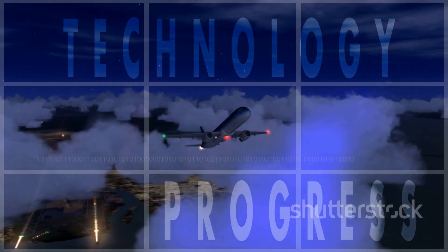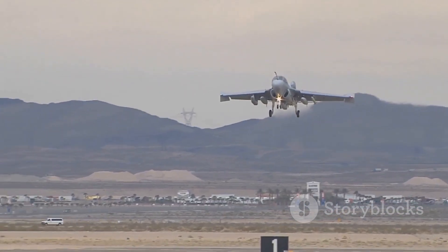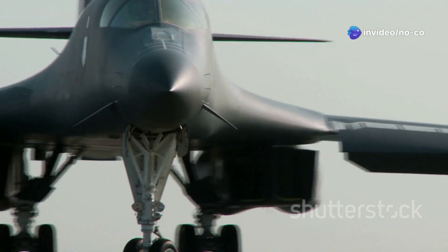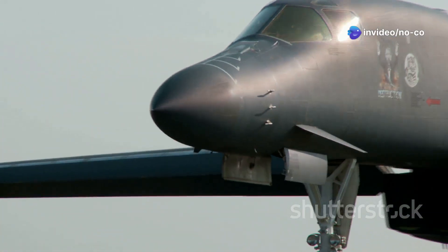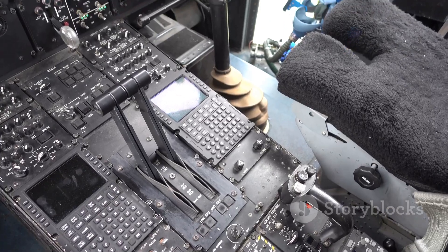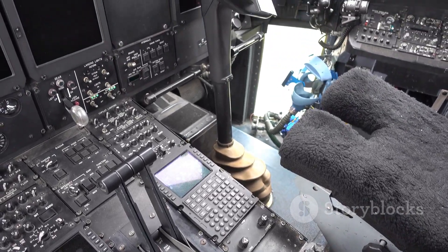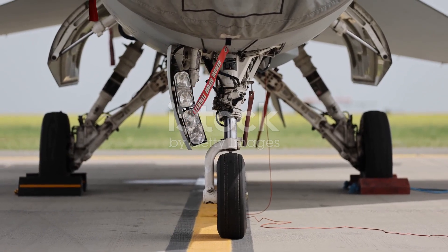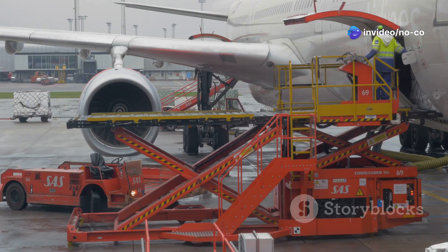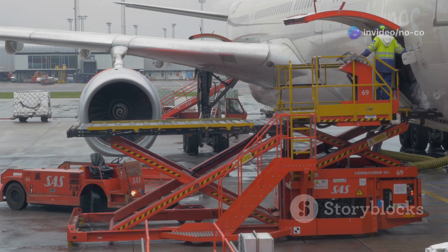The C-17 Globemaster III is an impressive feat of engineering, and its unique design and capabilities have earned it a place among the most iconic military aircraft in history. The aircraft is equipped with a unique kneeling landing gear system, which allows it to lower its front end to the ground, making it easier to load and unload cargo.